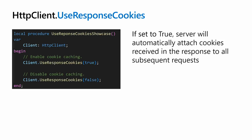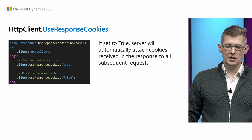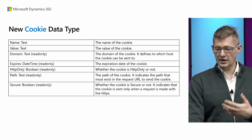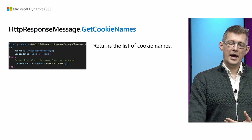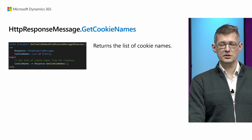HTTP client has a new method called UseResponseCookies, and if you set that to true the server will automatically attach cookies in subsequent responses. We have a new cookie data type where you can set cookies and use them, including expiry date and so on. And there are new methods on other data types related to HTTP client.